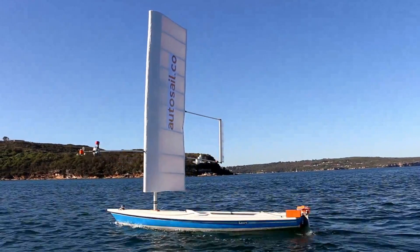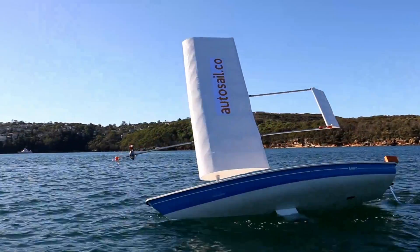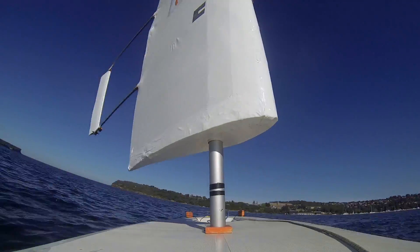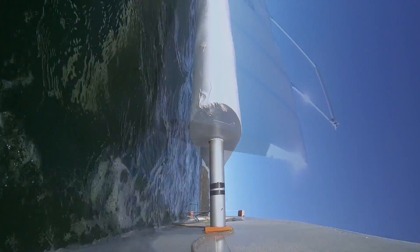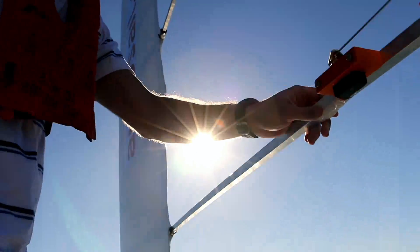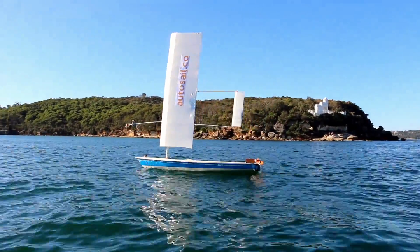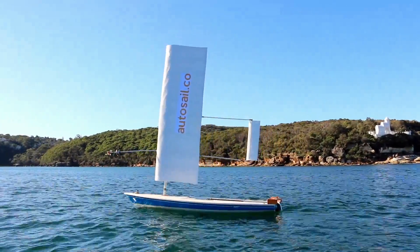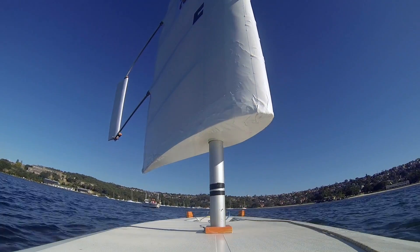We now demonstrate how, unlike a conventional sail, this wing sail will not depower when the boat turns into the wind, resulting in this capsize. Instead, if we want to depower by steering, we turn away from the wind, as shown there.